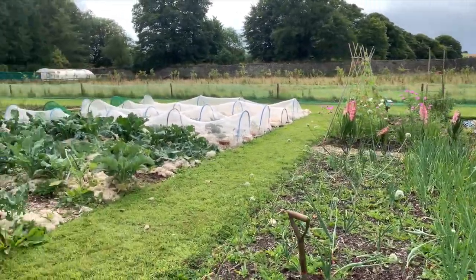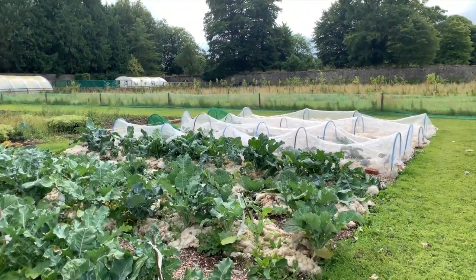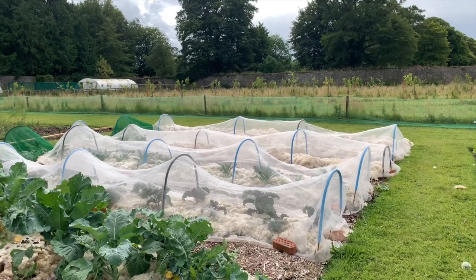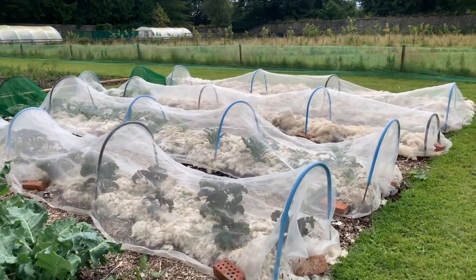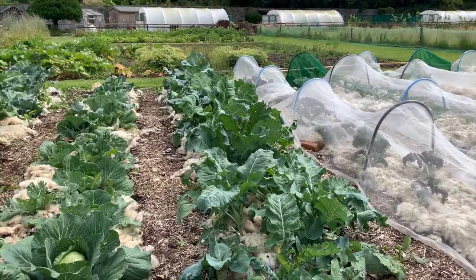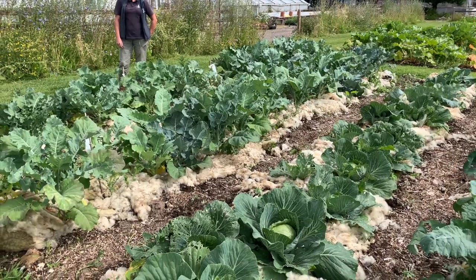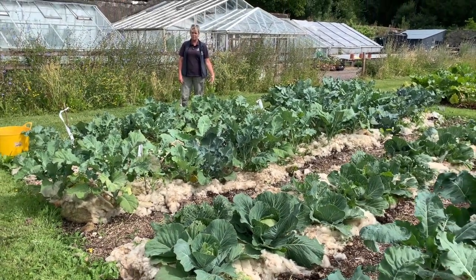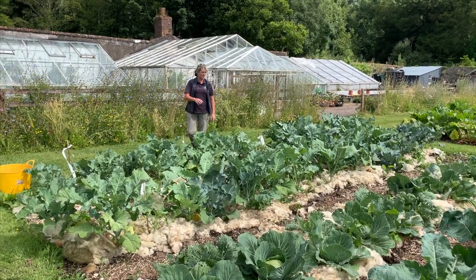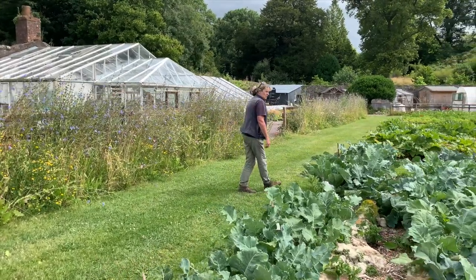The brassicas have taken off - you can see the cloches on the more newly planted ones. We put a cloche over them for a couple of weeks when they're first planted out because of problems with pigeons and slugs. If they get a couple of weeks to get established, the cloches can be taken off. You can also see the wool used as a mulch - it came from the farm, from sheep shearing. We're finding it a really effective mulch because it keeps down the weeds while the plants are getting established.